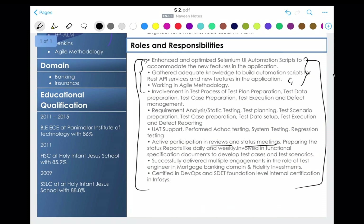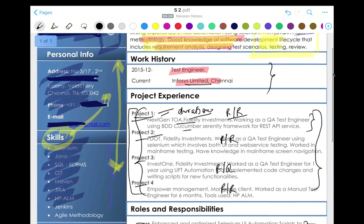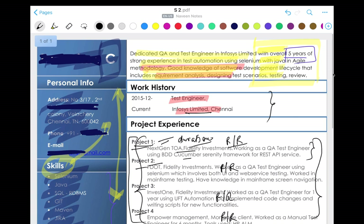Also write the duration for each project — are you currently working there, from the last two years, last one year, last six months? Just mention the duration. You can also ignore the 10th and 12th percentages. For this resume, I would give it six out of ten.